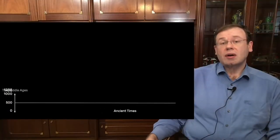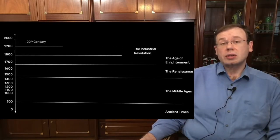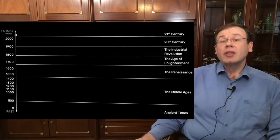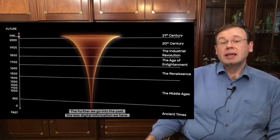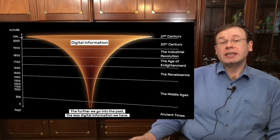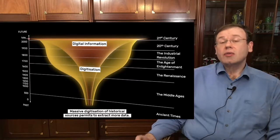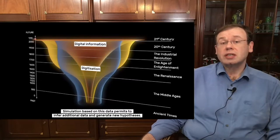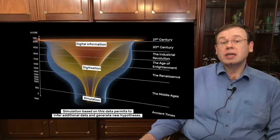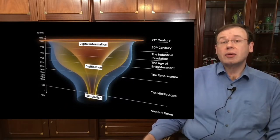If you look at the amount of information available in our history, you realize that most digital information exists at present day. The further you go back in time, the less digital information there is. So we believe that not just digitization, but also advanced AI, computer vision, and processing techniques are crucial in order to gain additional insights of our past. Simulation will be a key component to better understand our history.